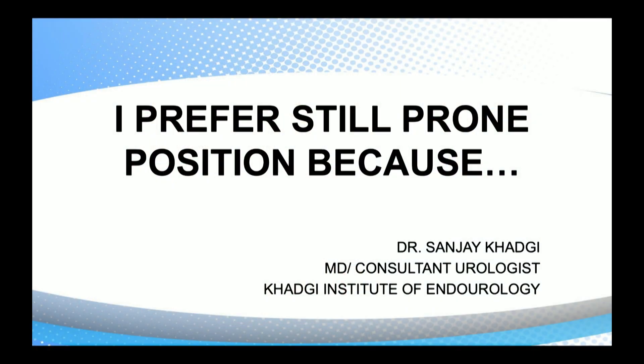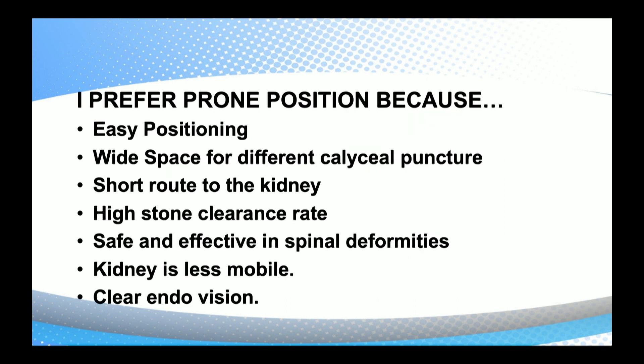Once again, thanks to Jean for this great opportunity. I will be presenting why I prefer prone position — because of easy positioning, wide space for different caliceal puncture, short route to the kidney, high stone clearance rate in prone position, and it is safe and effective even in spinal deformities.